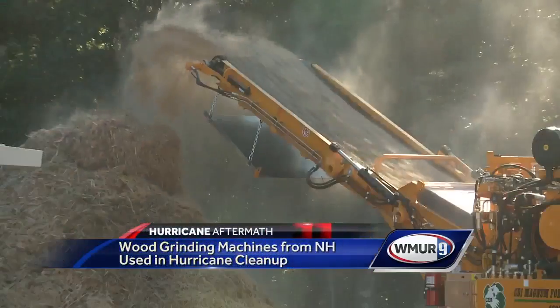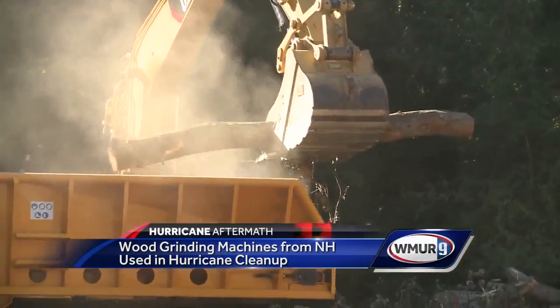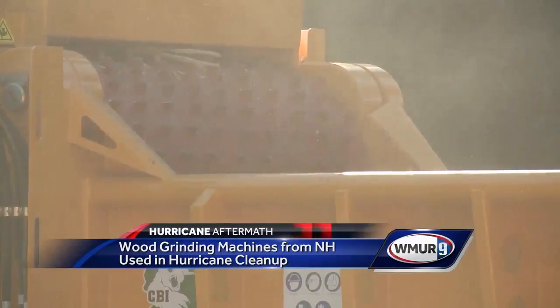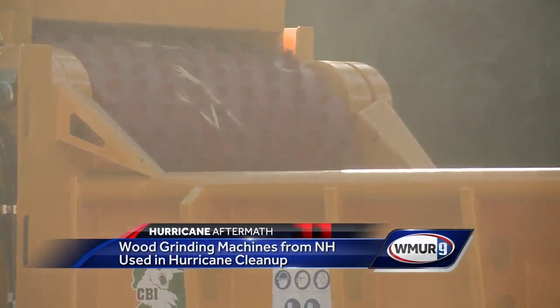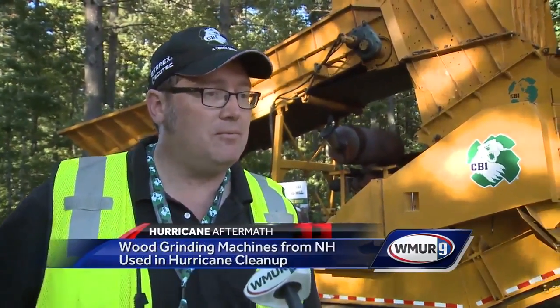An impressive show of power, displaying just how quickly this machine can devour whole trees. A powerful machine badly needed for damage so widespread. People want to get their lives back to normal as quickly as possible, and the people that purchase and use our equipment every day are in the business of getting people back to normal.